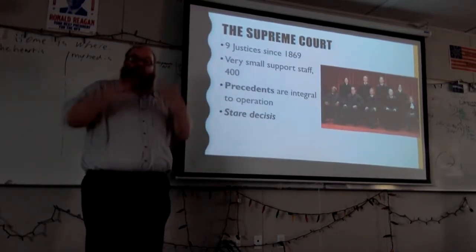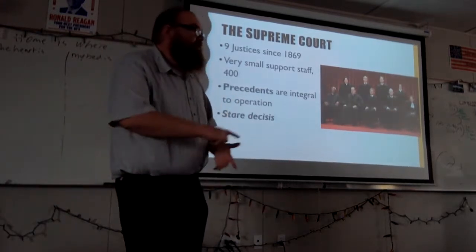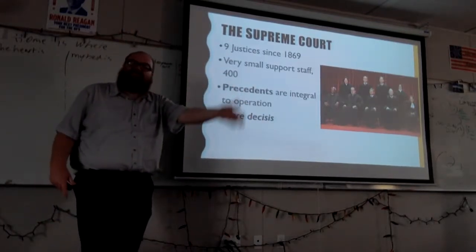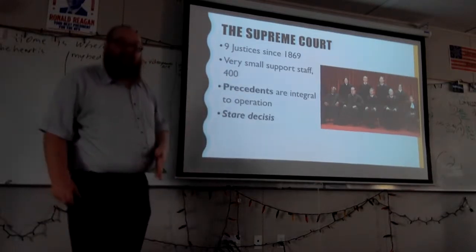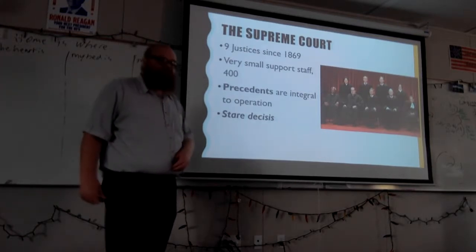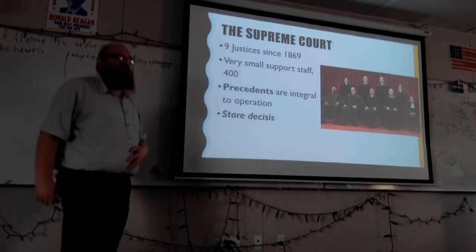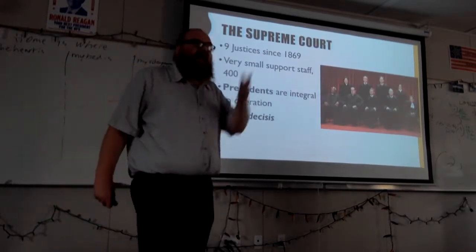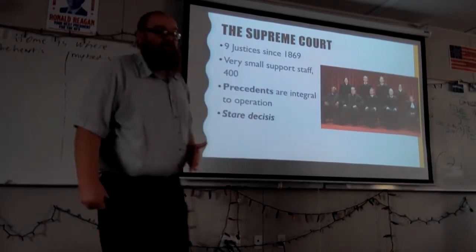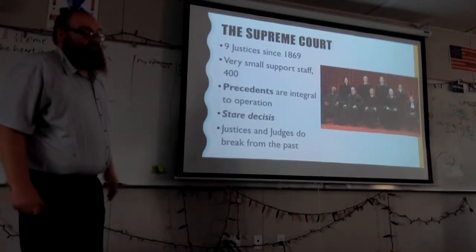That changes though — we see this in the 2015 gay marriage ruling and Roe v. Wade. Brown v. Board broke from precedent: Plessy v. Ferguson had set up segregation under the doctrine of 'separate but equal,' making segregation constitutional. Brown v. Board states that separate but equal is inherently unequal, and that's how they break from precedent. So they do break from the past — it happens.